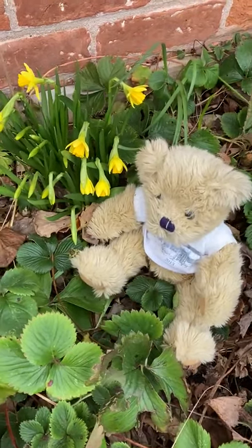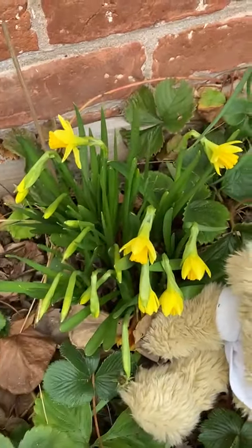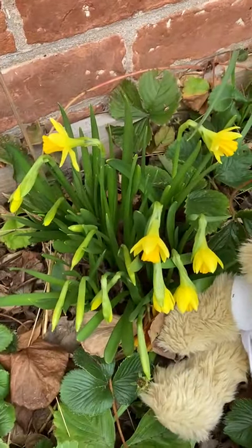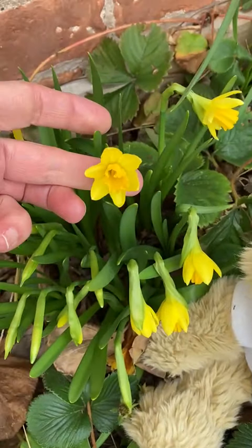Bear has found some lovely little tete-a-tetes. These are part of the Narcissi family. They're related to daffodils. They almost look, don't they, like little baby daffodils.